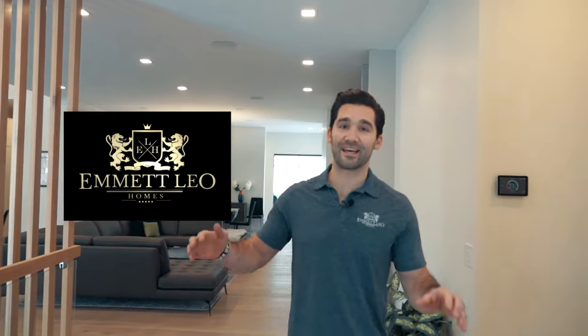I'm Dan Nodge with Emmet Leo Homes, and I'm excited today because I get to walk you through our latest project that's just finished.